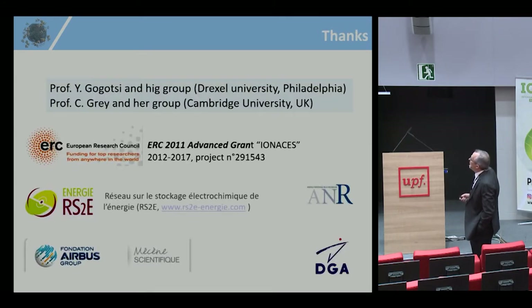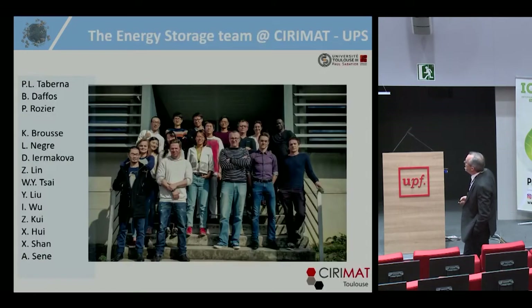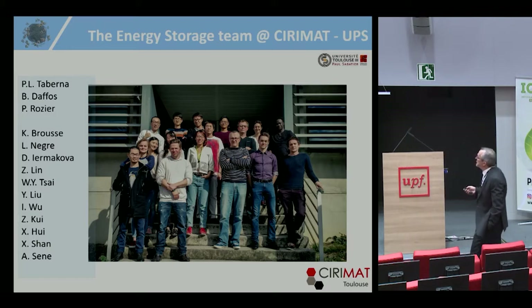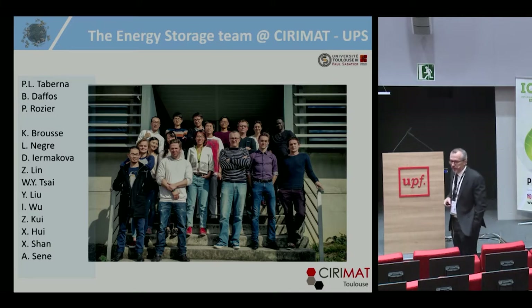I would like to thank my colleague and friend Professor Gogotsi for his support, all the sponsors, and my colleagues from the lab — my group with Pierre-Louis Taberna, my co-worker for four years, and Patrick Rozier, who is here. Thank you very much for your kind attention.